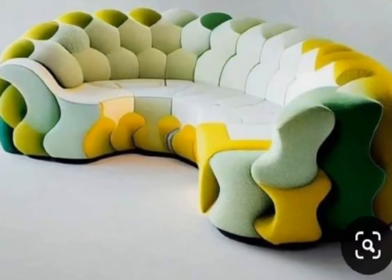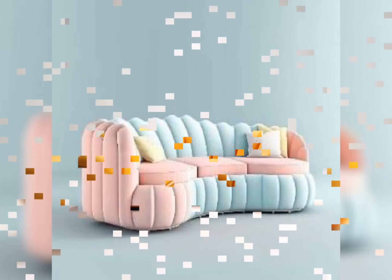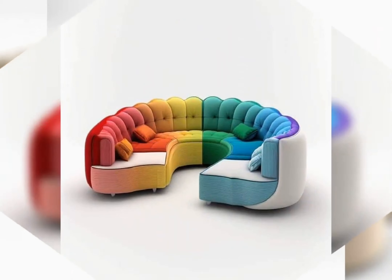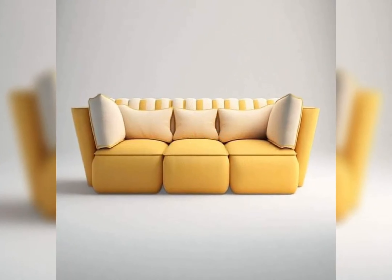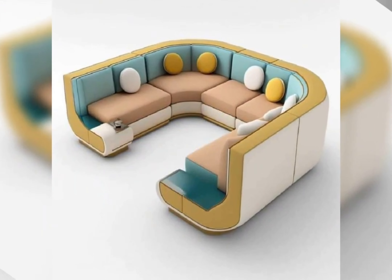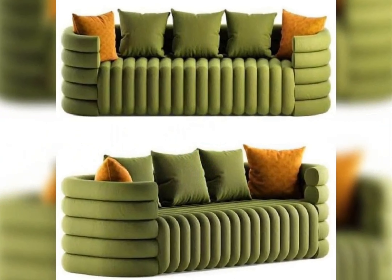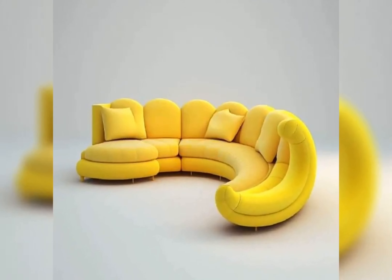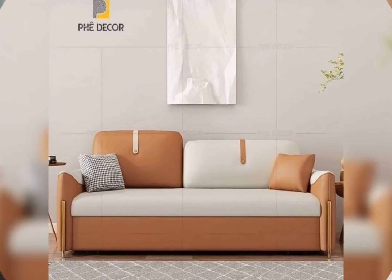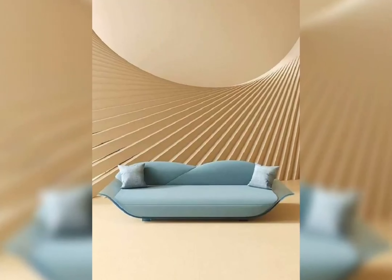A classic black or cognac brown leather sofa exudes unparalleled sophistication. For those craving boldness and texture, sofas in rich jewel tones are the epitome of luxury — think emerald green, sapphire blue, or ruby red. These sofas inject a dose of glamour into any room, making a bold statement without overwhelming the decor. Pair them with metallic accents and plush throw pillows for an effortlessly lavish look.